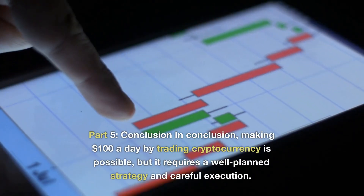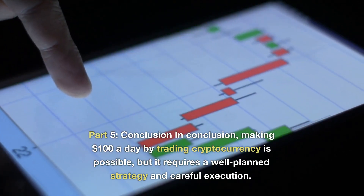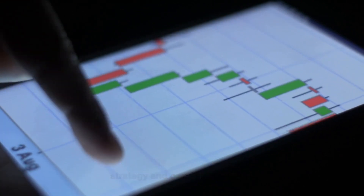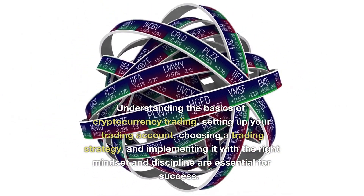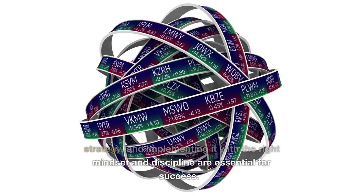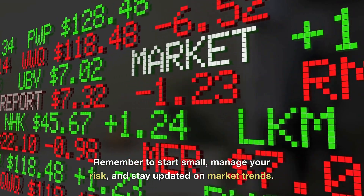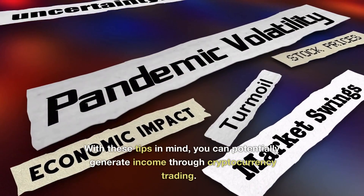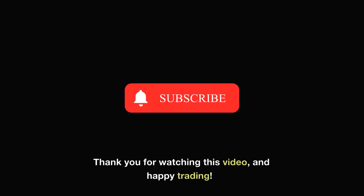Part 5: Conclusion. Making $100 a day by trading cryptocurrency is possible, but it requires a well-planned strategy and careful execution. Understanding the basics of cryptocurrency trading, setting up your trading account, choosing a trading strategy, and implementing it with the right mindset and discipline are essential for success. Remember to start small, manage your risk, and stay updated on market trends. With these tips in mind, you can potentially generate income through cryptocurrency trading. Thank you for watching, and happy trading!